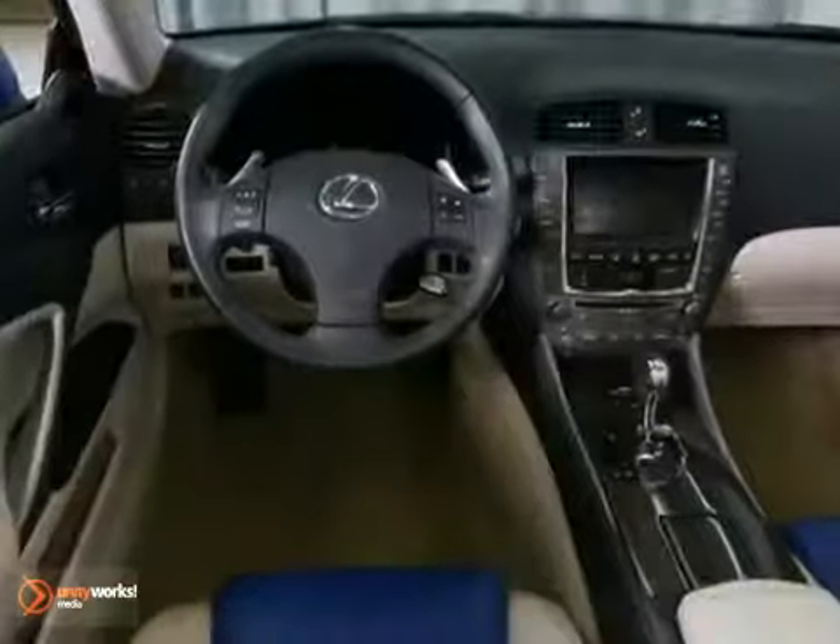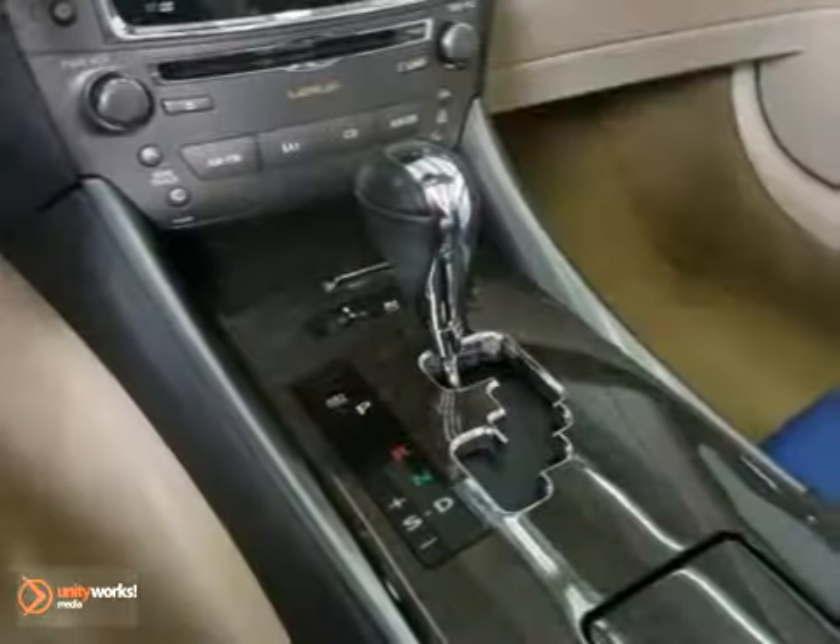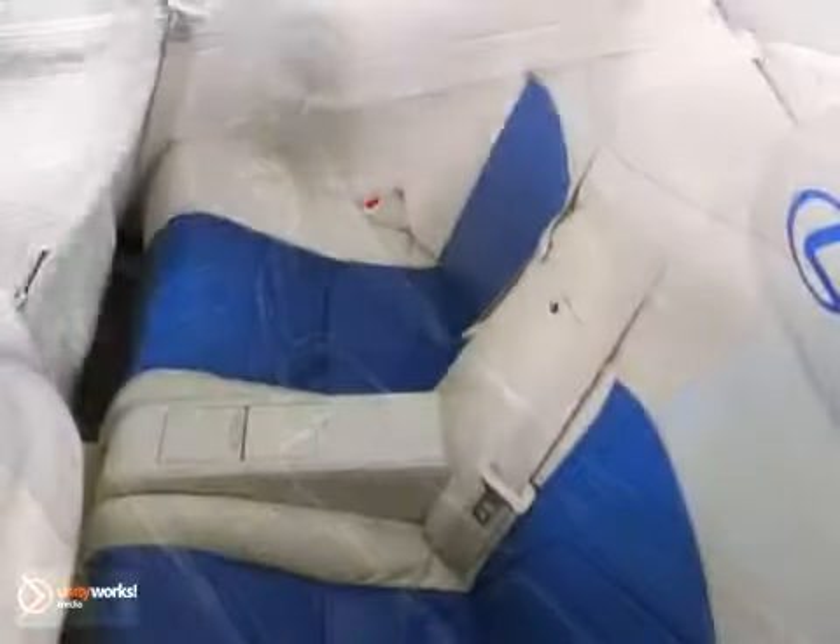It has heated leather seats, there's a navigation system and parking assist, along with keyless entry and handy panel shifters.